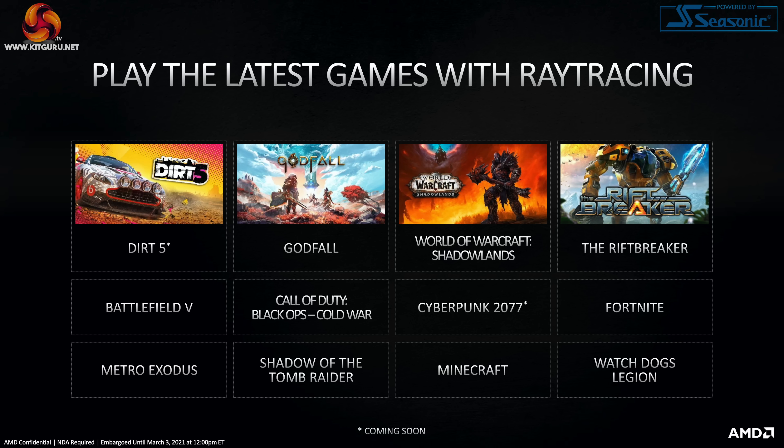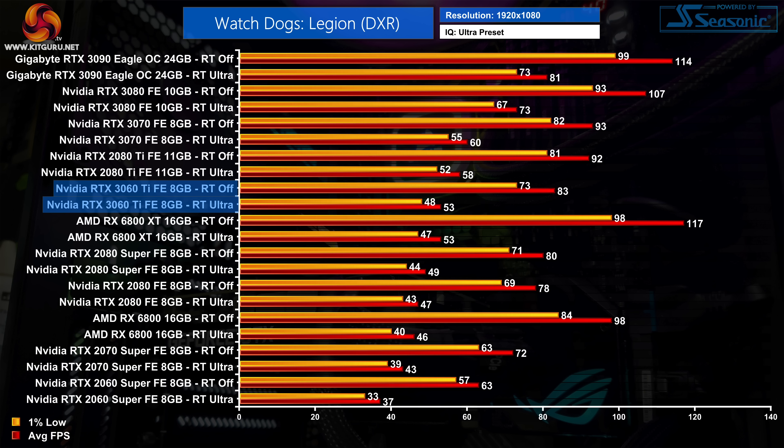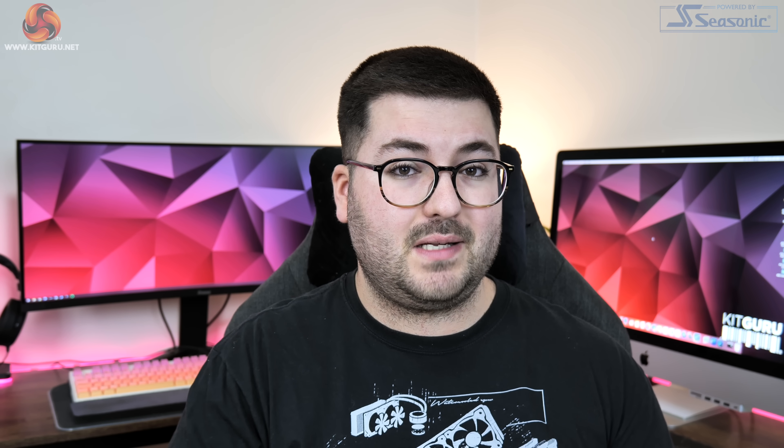I know from my own benchmarks that in a few games the 3060 Ti can actually beat the RX 6800 when it comes to ray tracing. So bearing that in mind, my hopes for the 6700 XT aren't going to be that high, considering it has 20 fewer ray accelerators. Of course, it's just something we're going to have to benchmark and find out exactly what sort of ray tracing performance this card has to offer.